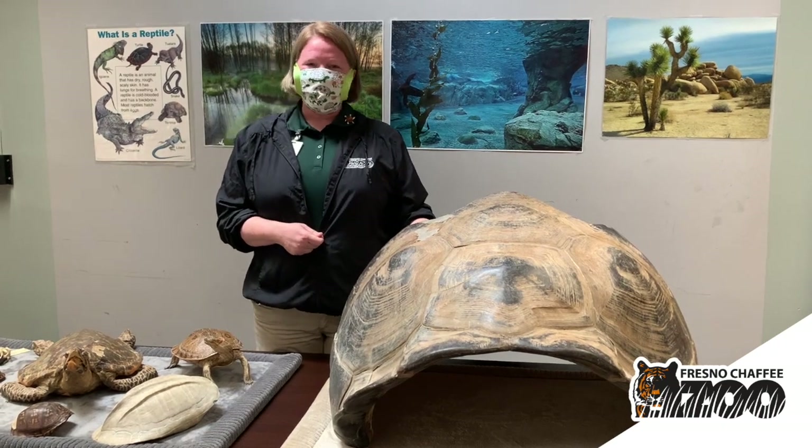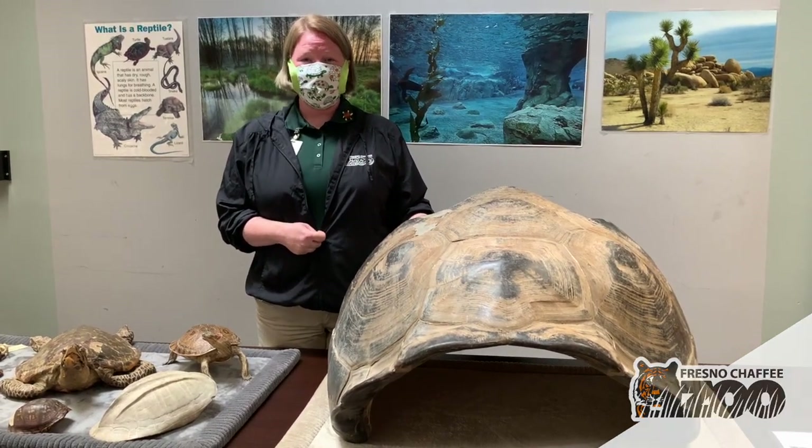So those are our bio facts — thank you so much for coming to World Turtle Day at the Fresno Chaffee Zoo.